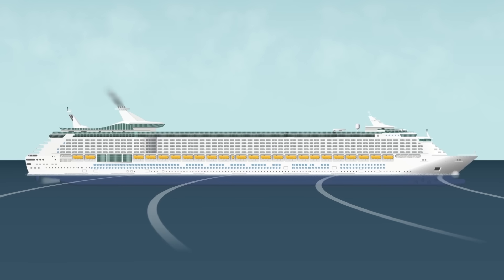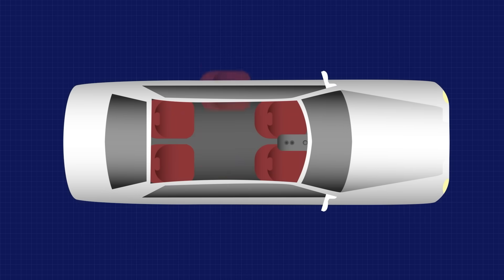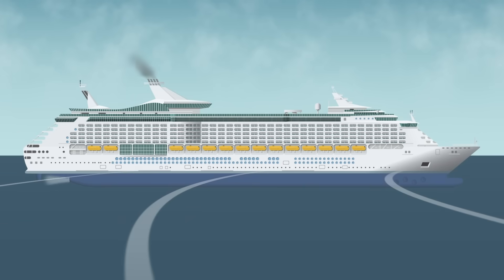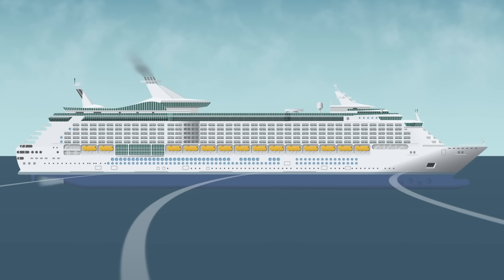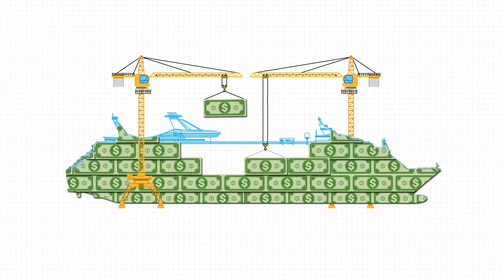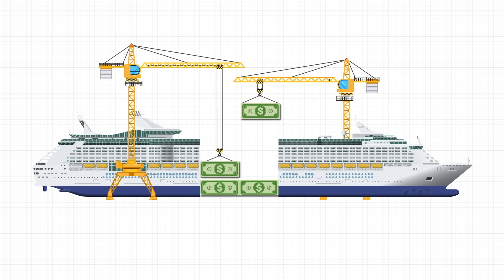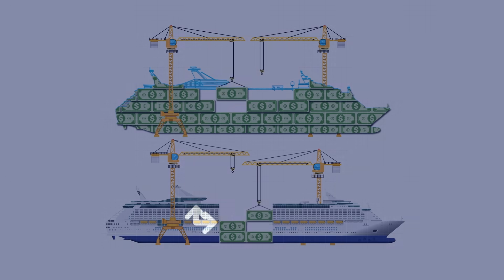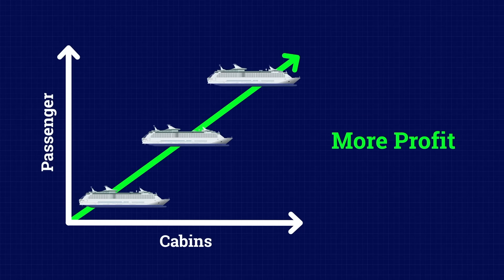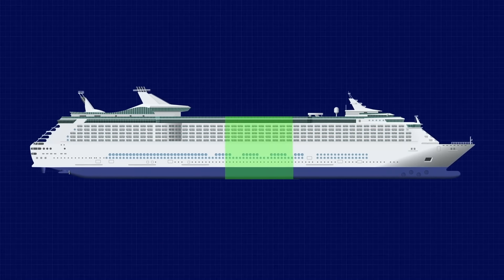So why do they cut ships in half? Imagine taking your car, cutting it in half and sliding in a new row of seats — except here, the car is a ship that weighs thousands of tons. It sounds absurd, but in shipping it makes sense. Building a new cruise ship today can cost half a billion dollars, but stretching an older one, if done right, gives you almost the same capacity for way less money and time. Ship owners love that kind of maths. More cabins, more passengers and more profit. And in a business where space equals money, a few extra meters can completely change the game.